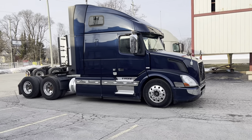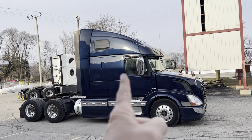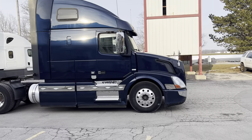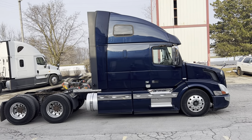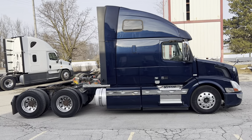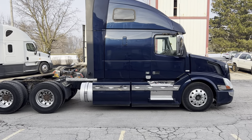This is the Volvo VNL 670. It's a 61-inch sleeper, so 61 inches from about there to there. It's a little bit smaller than most, but these trucks turn amazing. Generally, most Volvo 670s are under 220 wheelbase. They have an extremely sharp wheel cut — I'll show you under the hood why. They're probably the best turning trucks on the market as far as wheelbase is concerned.